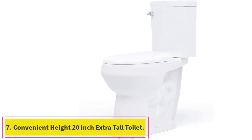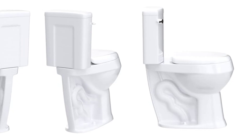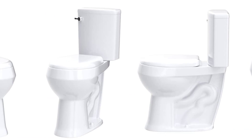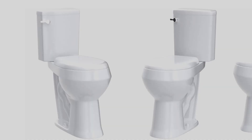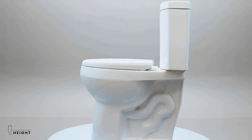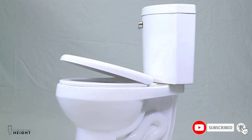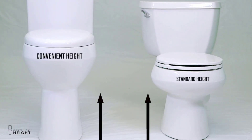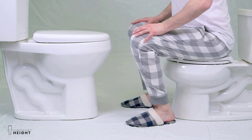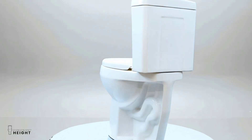Number 7: Convenient Height 20-Inch Extra Tall Toilet. The toilet bowl is 20 inches in height and features a sturdy metal handle and a new-generation dual flush mechanism to improve bathroom safety. It makes sitting and standing easier and helps prevent falls, thus providing outstanding performance. Developed by Convenient Height Company of Massachusetts, it features an exceptionally long-lasting flush actuator connected to the metal handle through a durable connection. The dual flush valve has two levels: 1.28 gallons per full flush and 0.9 gallons per light flush.